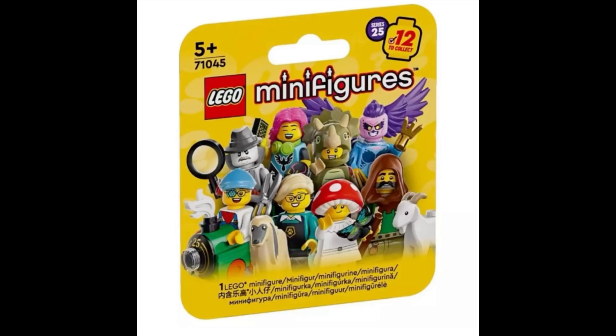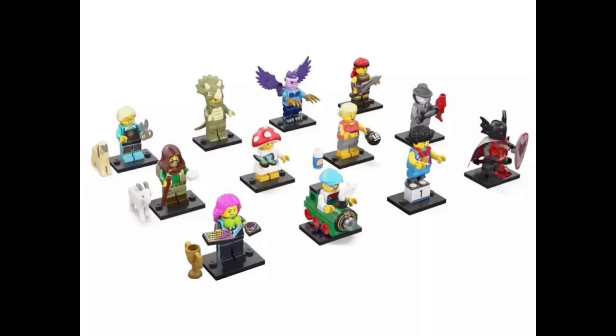Hello there, what's up guys, Unofficial LEGO here, hope you're all doing well. In this video we are taking a new look at the newly revealed LEGO CMF Series 25, a Collectible Minifigure Series releasing January 1st. The individual packs are titled 71045 for the set number, and the other pack that comes with six of the 12 minifigures is titled set number 66763.